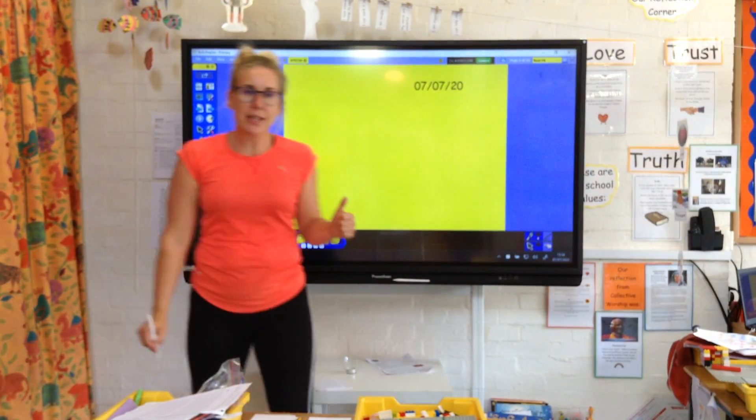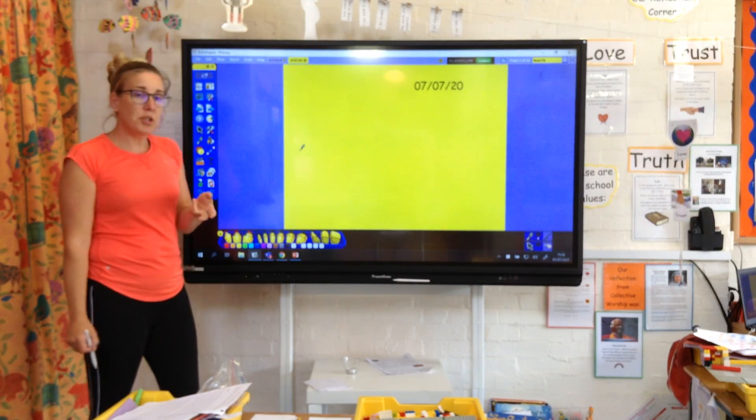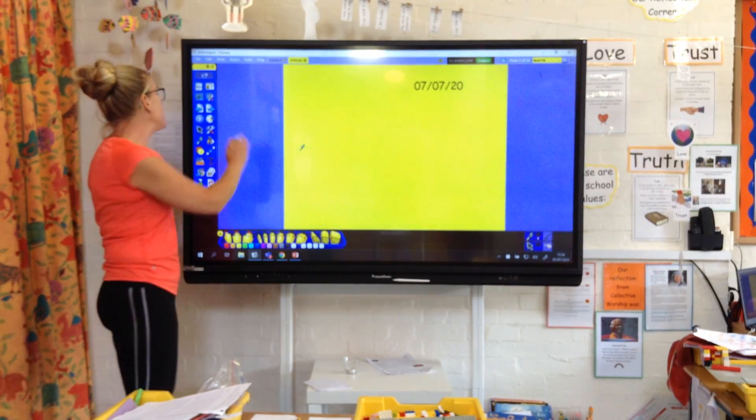Hello Yellow Class. I hope you all had a great day yesterday. I'm just going to go through your home learning for Tuesday.